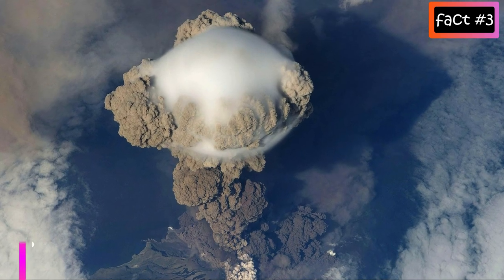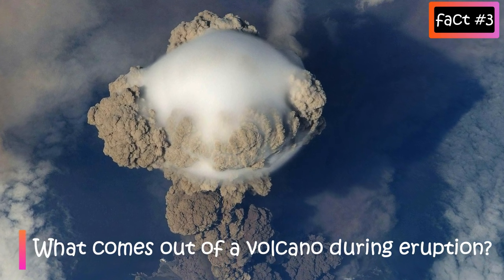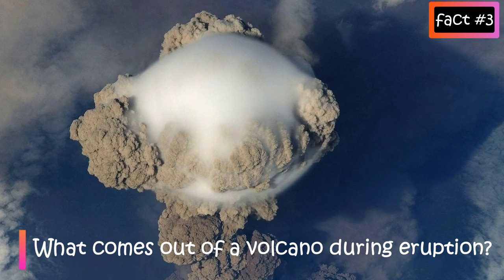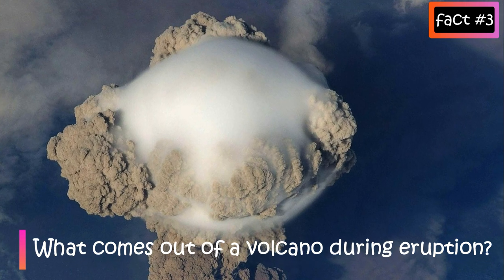What comes out of a volcano during an eruption? When a volcano erupts, different materials come out of it, which include lava, ash, gases, and broken rock pieces.